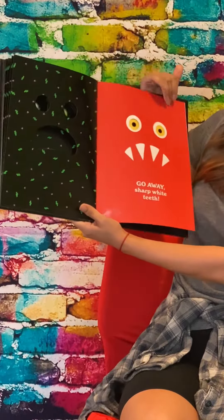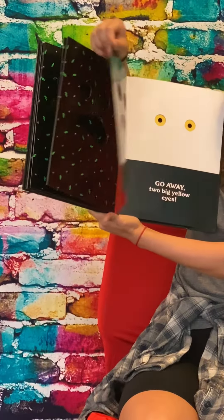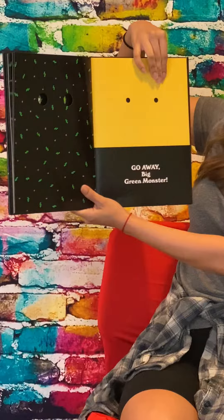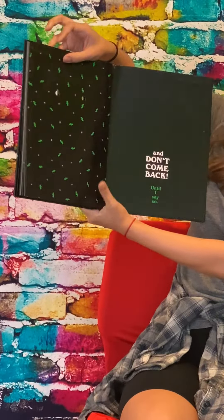two little squiggly ears, scraggly purple hair, and a big scary green face.